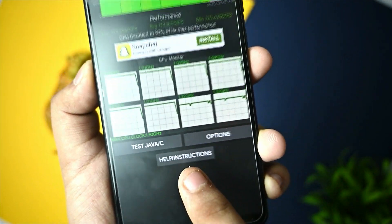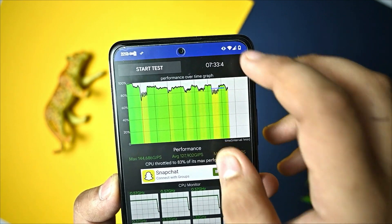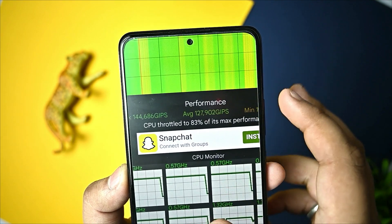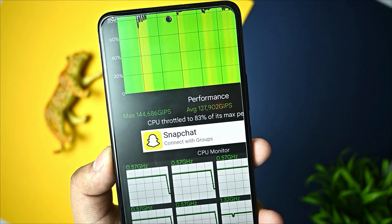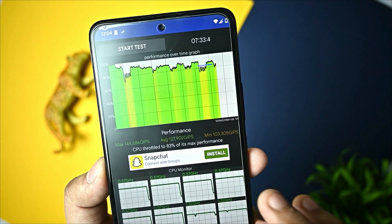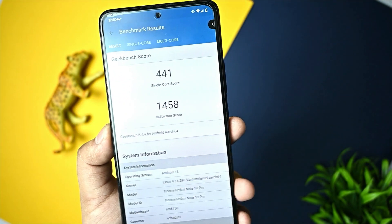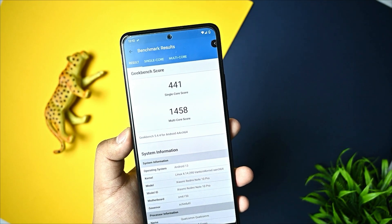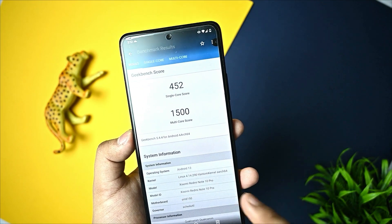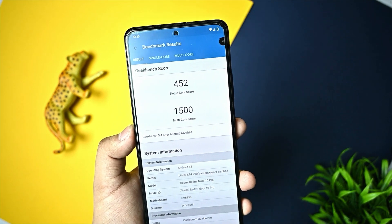At 1.93 GHz, and when I ran it for 7 minutes I got 83% max performance throttling with 144,608 GIPS and clock speed of 2.3 GHz. For Geekbench results, I got 441 single-core and 1458 multi-core. When I ran performance mode, scores were not significantly higher but slightly improved.